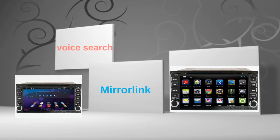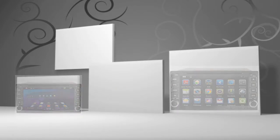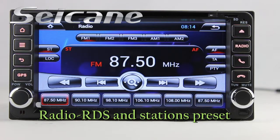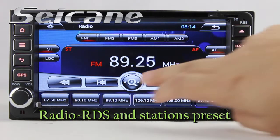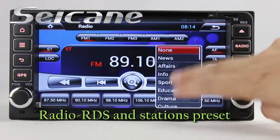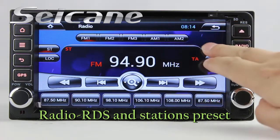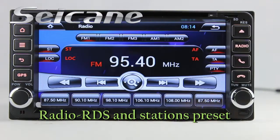Let's check out the great functions in this unit. You can listen to radio by selecting channels manually or automatically. It supports RDS and you can select channels by program types. It has AF and TA function. You can shift radio to stereo status and listen to local radio stations.